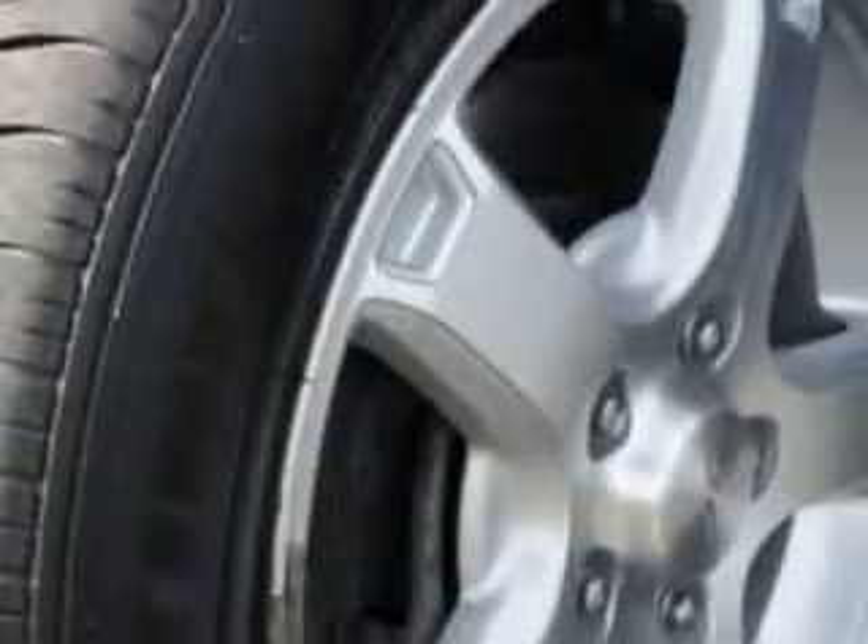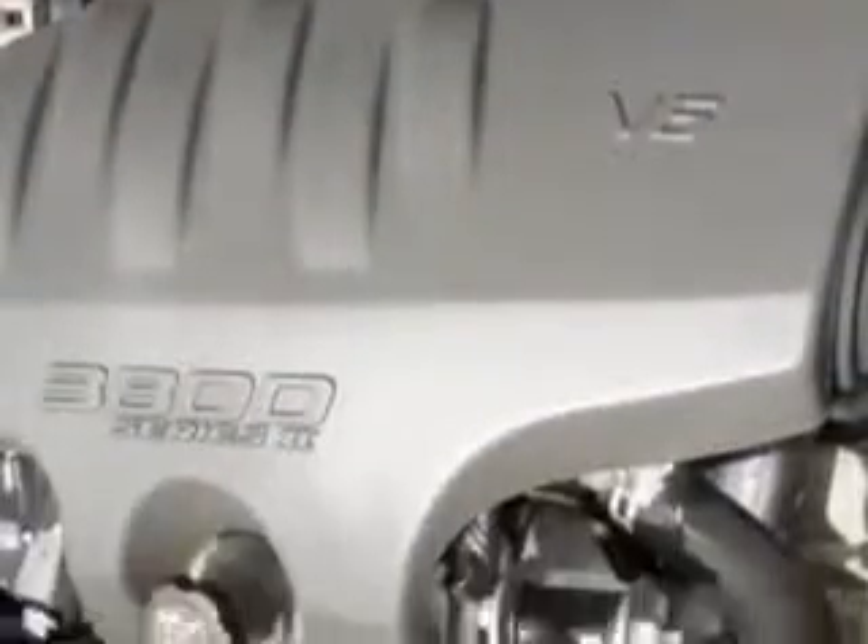Enjoy the drive, have peace of mind, and drive your entire family in this 04 Chevrolet Impala. See us at Riverside Autoplex of Muscogee today.